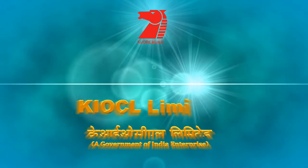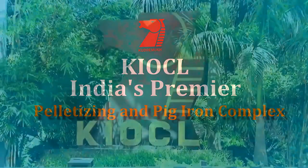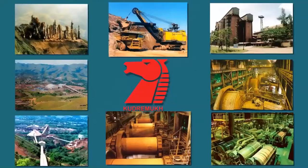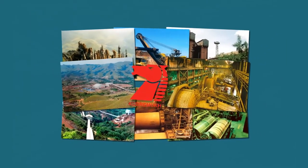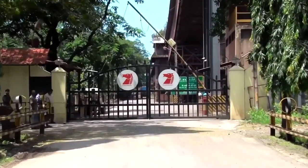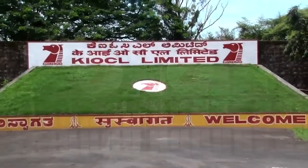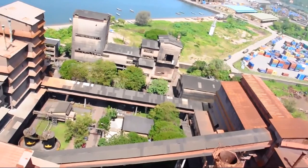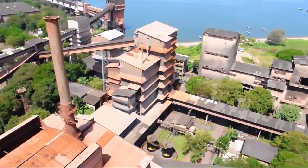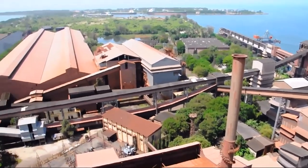KIOCL Limited, India's premier pelletizing and pig iron complex, is a flagship company under the Ministry of Steel. Established on 2nd April 1976, KIOCL was set up to mine, beneficiate and export iron ore concentrates from Kudremukh deposits. KIOCL is engaged in the production of iron oxide pellets and foundry grey pig iron suitable for domestic as well as international markets.